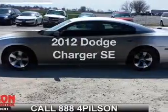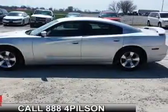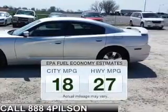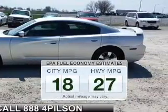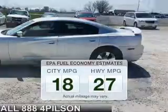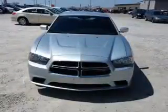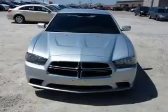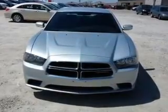Check out this 2012 Dodge Charger. Travel the roads in style and comfort in this great vehicle. Low emissions and the good fuel economy offered in this vehicle are important to you and to the environment. The powertrain includes rear wheel drive with a solid six-cylinder engine that responds smoothly to its automatic transmission.